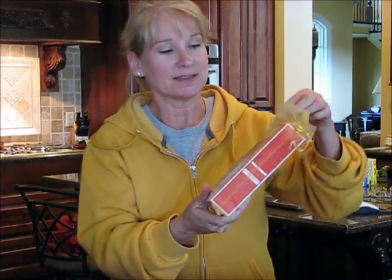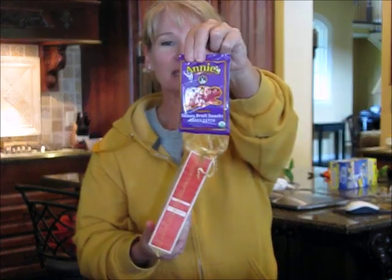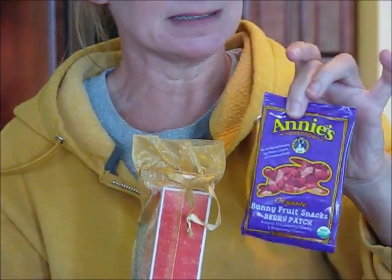You always get a little goody, and in this case it's Annie's Bunnies — they're like gummy bears. They're so soft. We buy these on a regular basis; they're expensive but really really good. They don't get stuck in your teeth like gummy bears do — they melt a lot better. We love these things.